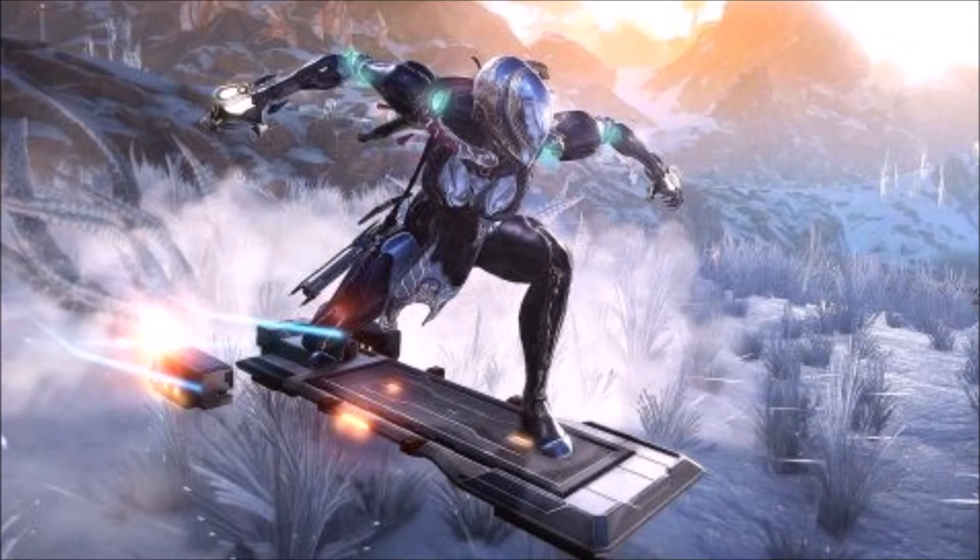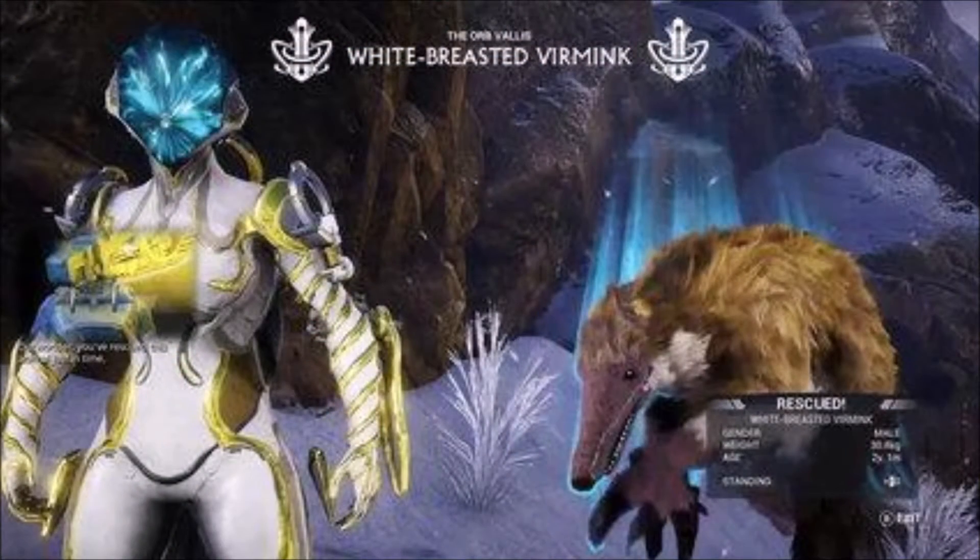The open world on Venus is huge — much larger than the Plains of Eidolon. Instead of using Archwing, we are going to travel with a hoverboard called the K-Drive. The thing looks awesome. Can't wait for it.